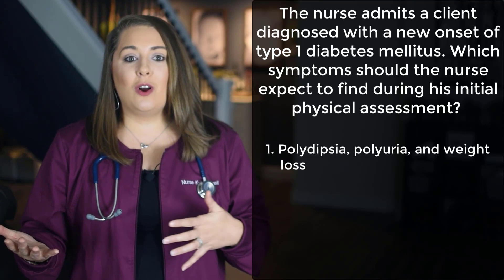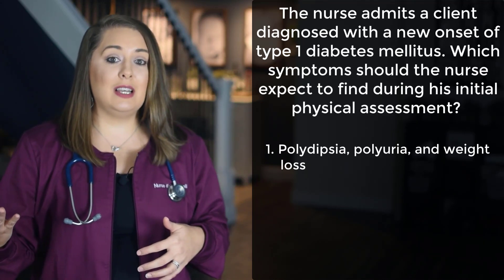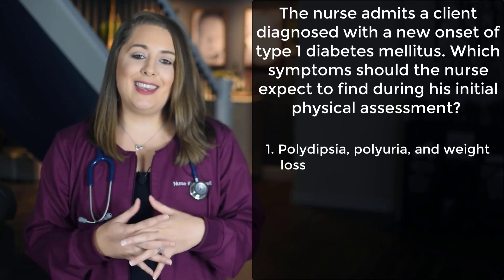Option 2 are classic symptoms of hypothyroidism, option 3 are signs of hypoglycemia, and option 4 are symptoms of Crohn's disease — so those are obviously not the correct answers here. Now let's take a look at another question involving a different endocrine disorder.